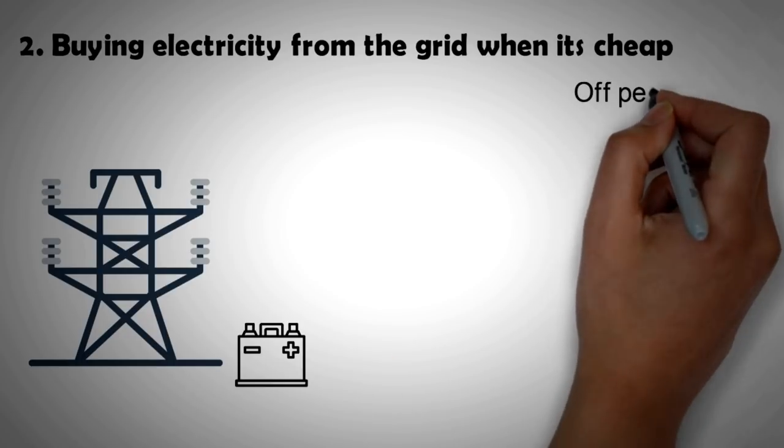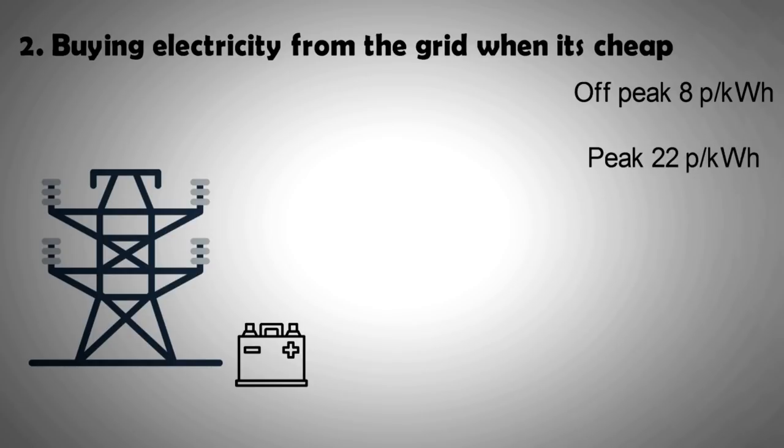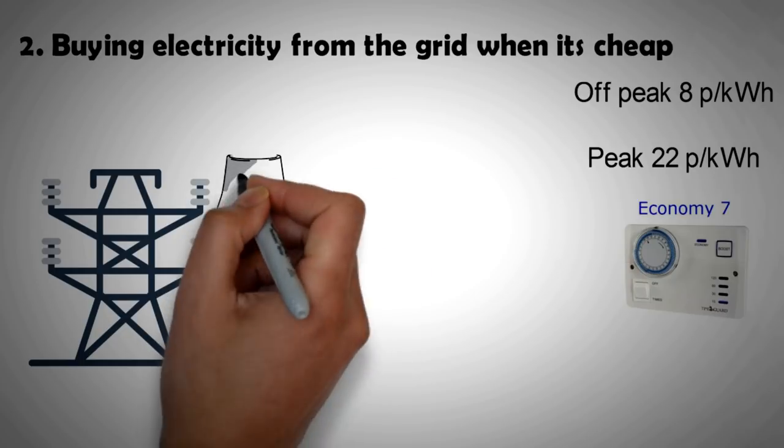Whereas energy during peak times is as high as 22 pence per kilowatt hour. This is if you are on an electricity tariff plan like Economy 10 or Economy 7. Why do we have cheaper tariffs? It's because some power plants, especially coal and nuclear, cannot be completely shut down.